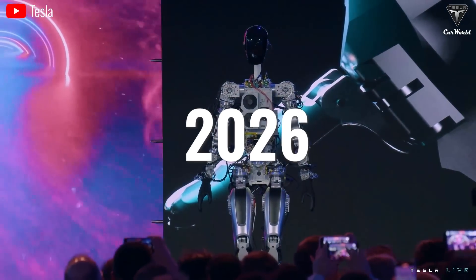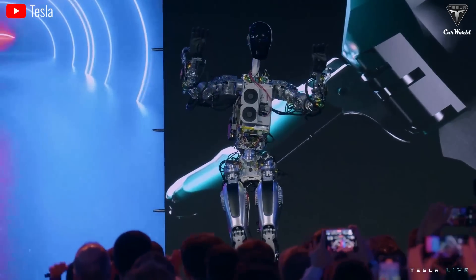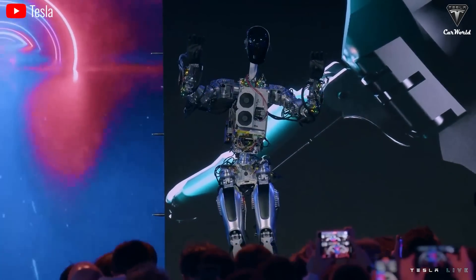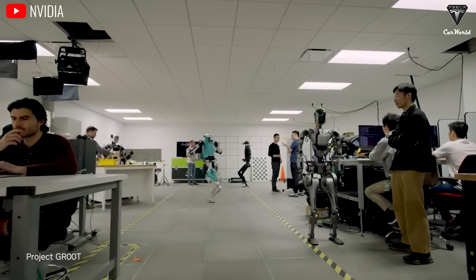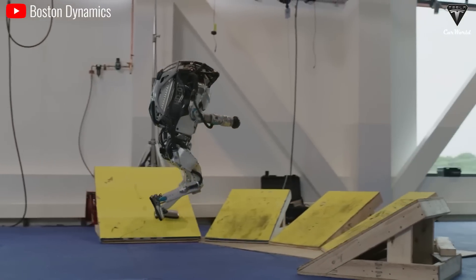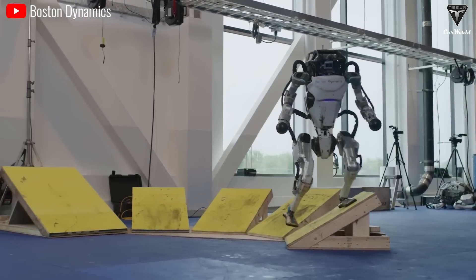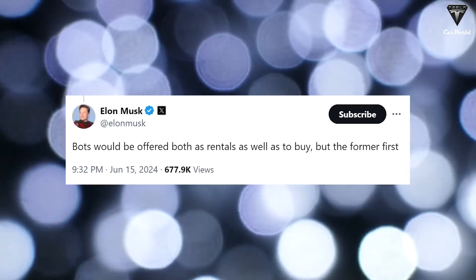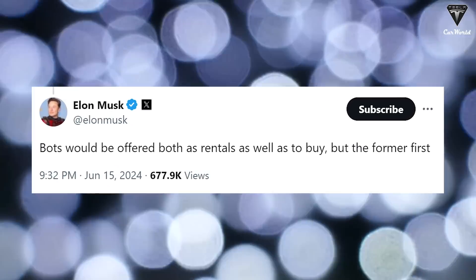Tesla unveiled its Bumblebee humanoid robot prototype at the end of 2022. If by 2026 — nearly five years later — the manufacturer still hasn't been able to commercialize the humanoid robot, it's quite late and there's nothing certain Tesla will keep its promises. Commercializing humanoid robots is very challenging, as apparent with Boston Dynamics, who took nearly a decade but still ended up discontinuing Atlas. A few weeks prior on X, Elon hinted that bots would be offered as rentals as well as for purchase, but the former first. We think the rental program could begin before Tesla officially opens sales of the robots.